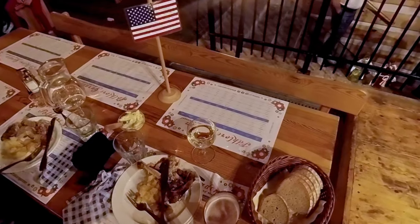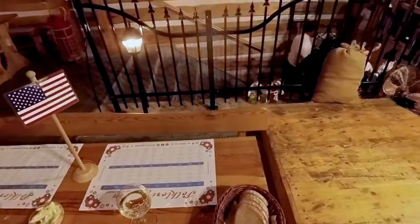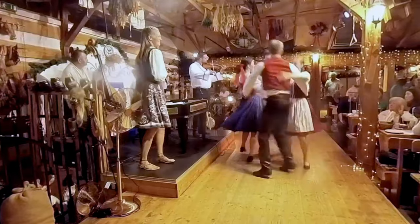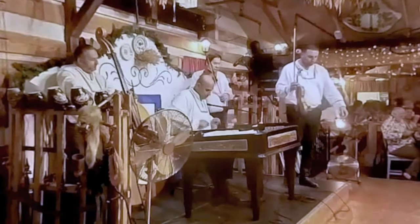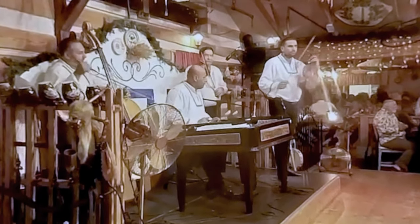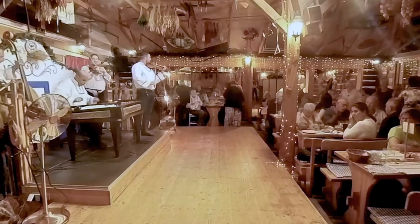Our chicken arrived and it was time to eat as we watched even more fun on stage. I really don't know what this guy was playing but he was very good. If you know him you might want to mention it in the comments.